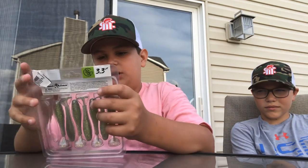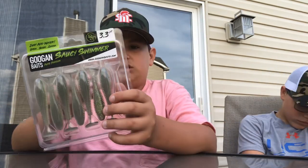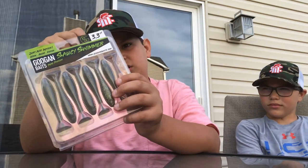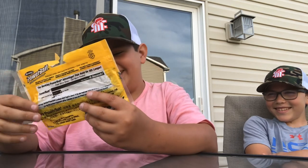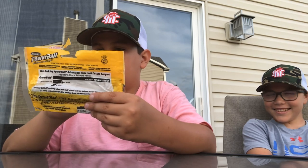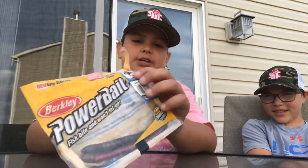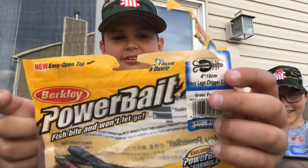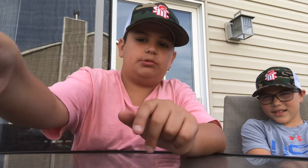Next up we got some Googan Saucy Swimmers 3.3 inch in the home sexy shimmer color — really nice. Then we have some Power Bait Drop Trout Worms. They're in a different package because my other package broke, so I just replaced them with a better pack.